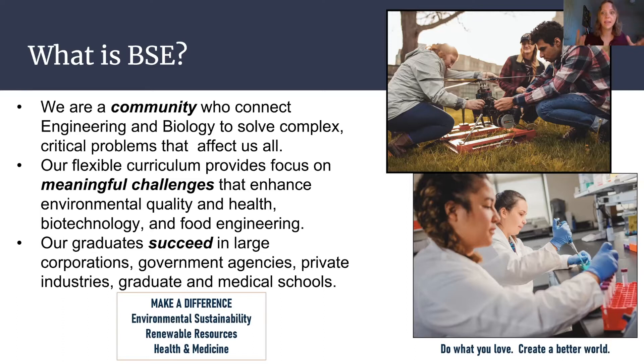Things that need improving — how can we as engineers solve those problems with relation to environmental quality, health, biotech, food engineering? Anyone who graduates with this degree from Virginia Tech can work in large corporations, in government agencies, non-profit organizations, graduate and medical schools. There's a wide range of opportunities you can pursue with this degree. It's very versatile and allows you to apply your skills to solve problems that exist in our society.